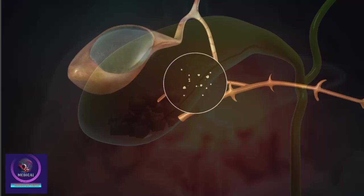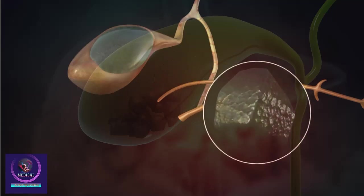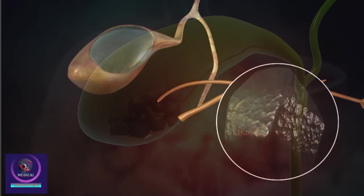Gallstones can vary in size and shape. They may be as small as a grain of sand or as large as a golf ball. Sometimes many stones develop, or you may have just one large stone.